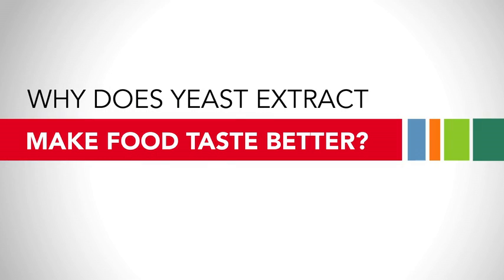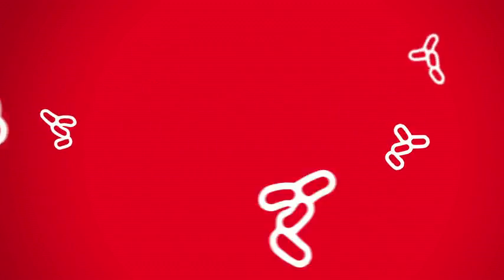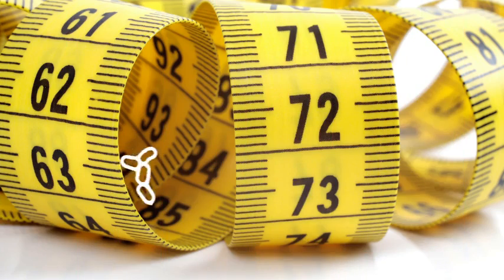Why does yeast extract make food taste better? Well, to answer that question, we have to start at the beginning. This is yeast, a tiny single-celled organism that's literally found everywhere — in the air, on fruits and vegetables, even on our skin. But don't let its size fool you; yeast plays a big role in the foods we eat.